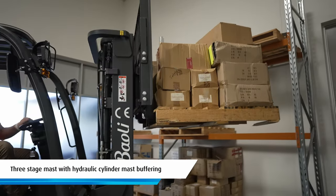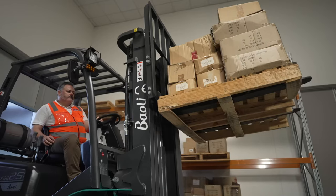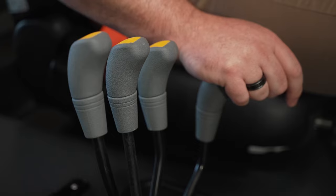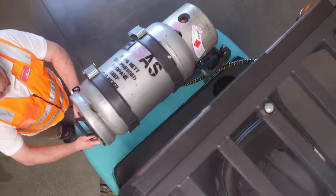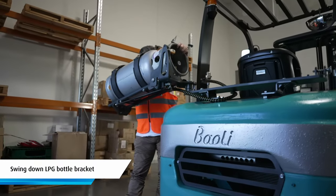The three-stage mast has hydraulic cylinder mast buffering and the ability to raise, lower, and tilt. Plus there's a handy fourth hydraulic valve to accommodate any additional attachments. Standard safety features on the KBG25 include a swing down LPG bottle bracket to allow safe and efficient bottle changes.